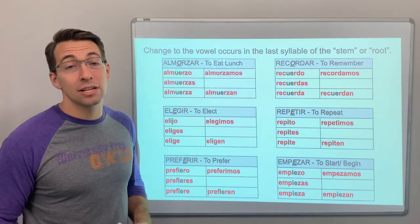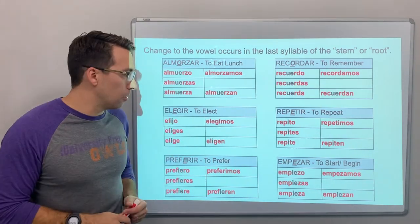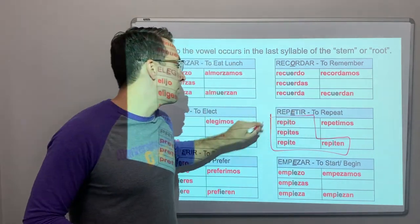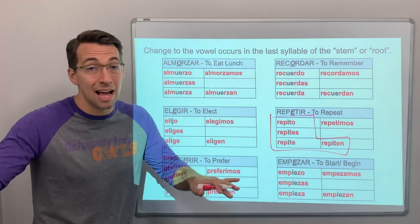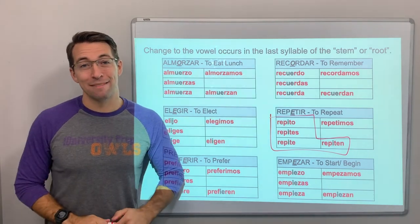That's it — stem changing verbs. Again, there's a lot of vocabulary to remember, but remember it's a boot verb. The change happens inside of the boot. Keep the change in the boot. The nosotros form does not receive the spelling change. Have a great day and we'll see you next time.